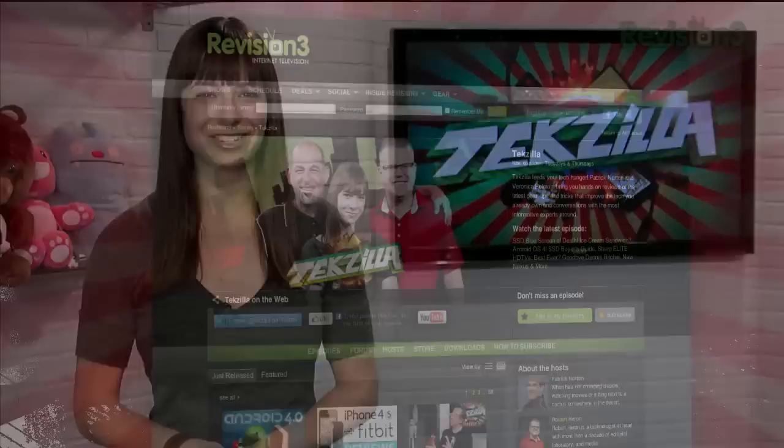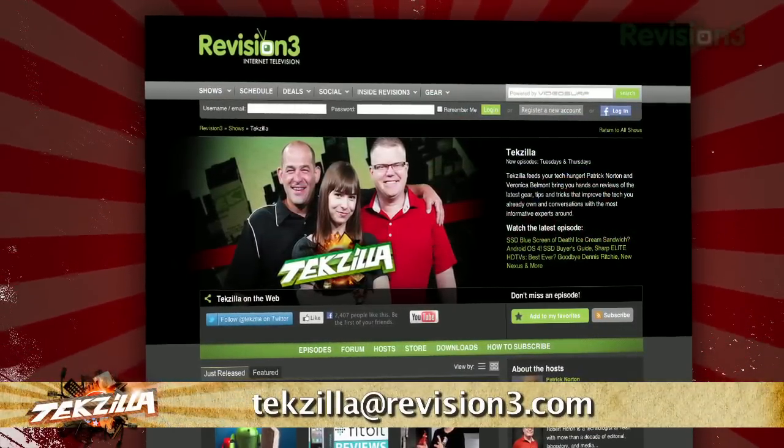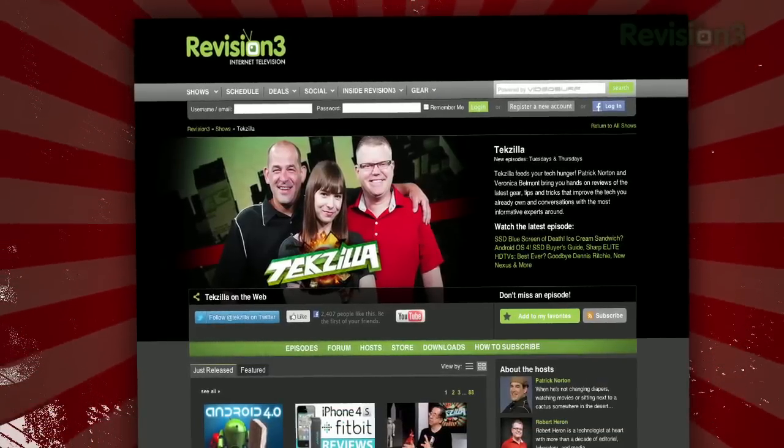And if you have any tips or tricks to share with the TZ audience, just email us at TechSilla@Revision3.com. And don't forget TechSilla.com — it's the place to find more tips, tricks, product reviews, and how-tos.